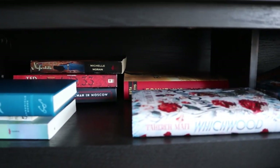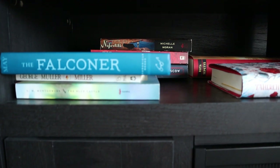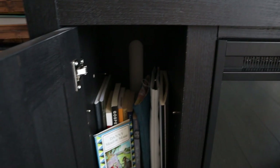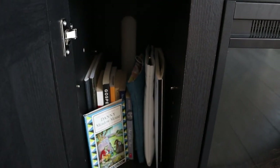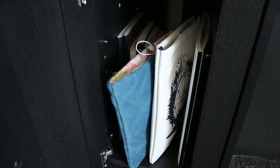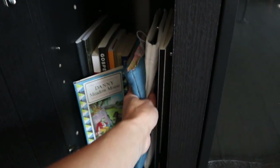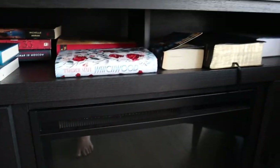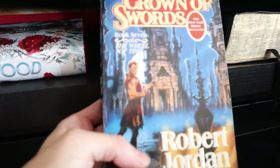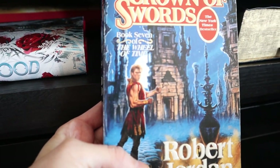Right under the TV stand here, this is kind of my current reading and about-to-read books from my TBR. In here I keep a bunch of other random books, my reading log, and book sleeves for when you actually go out in the world and take your book along. And then this is what my husband's currently reading. I mean, the covers on these things though — what is that? And his Bible and stuff.